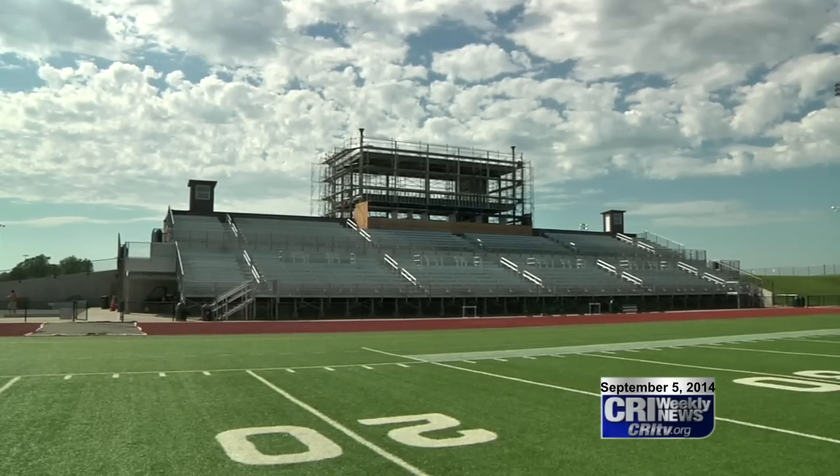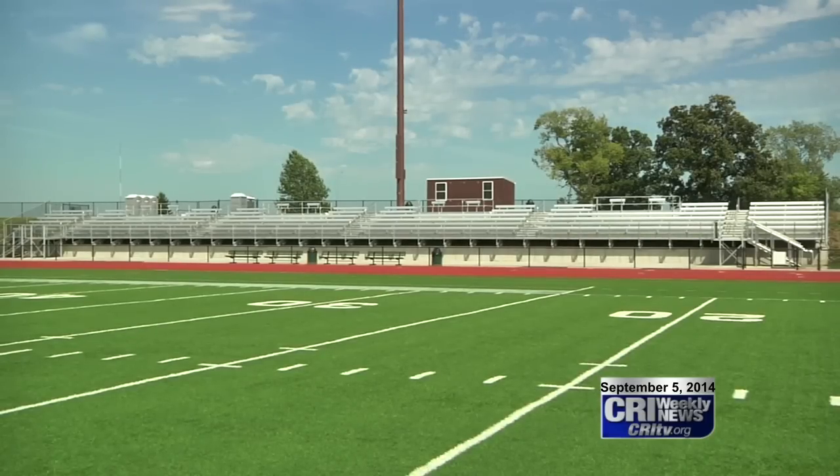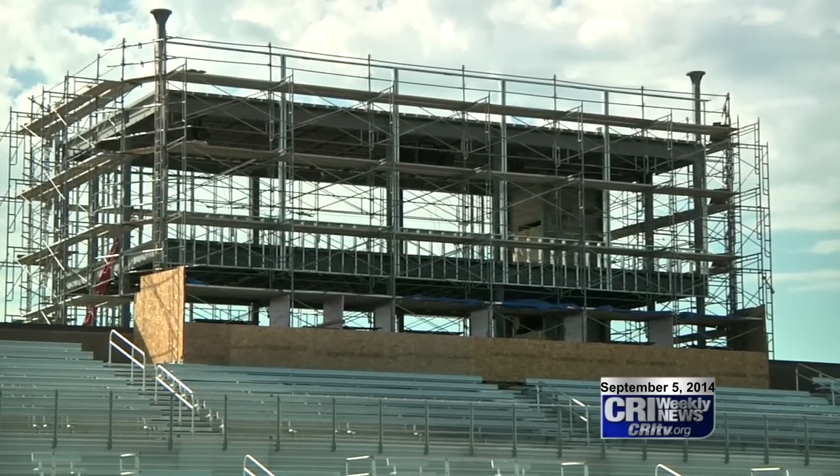Work is still ongoing at the new community stadium at Lacey. The installment of a two-story permanent press box is being built and put in place for the more than $10 million project. Construction is entering its fourth year and the fourth phase, says William Penn University Athletic Director Greg Hafner. Phase one was the actual field turf and the home bleachers. Phase two was the track, and phase three was installing the visitors' bleachers and finishing off the locker rooms.